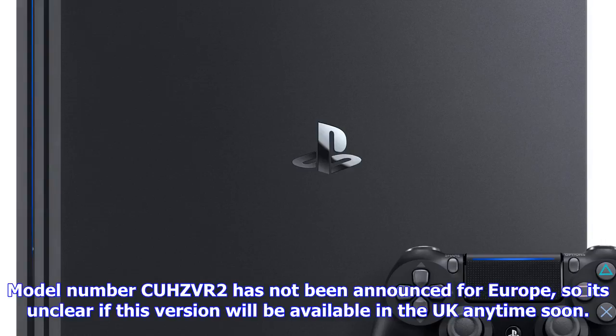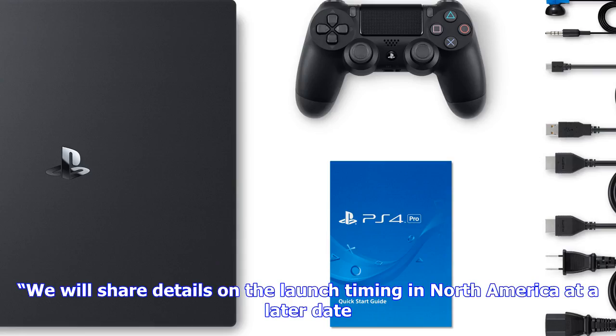The pricing of the PSVR bundles will remain the same, Sony said on the subject of release. For those who want to buy the new PSVR model without getting mixed up with the older one, Sony provided this guide: the packaging for PlayStation VR will change slightly when the new model hits stores. To differentiate, look for the model number printed on the box.